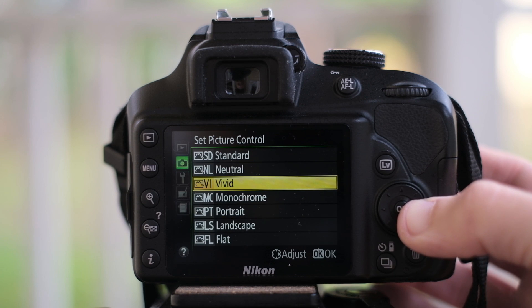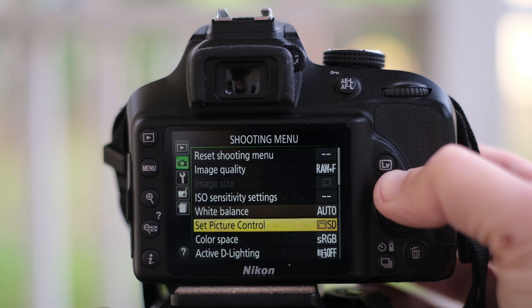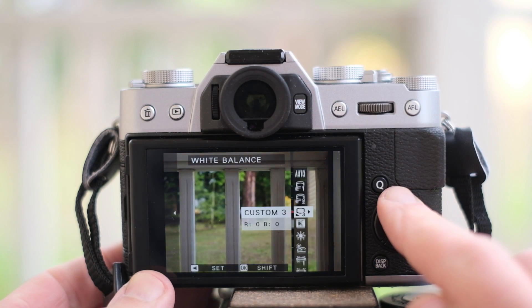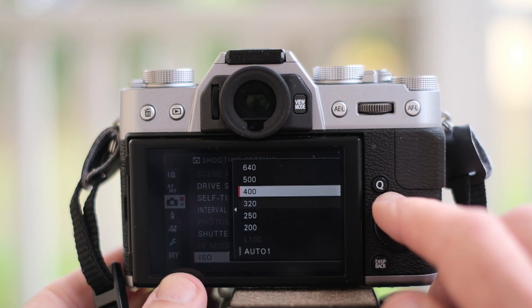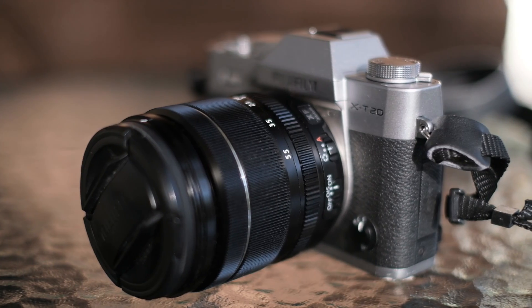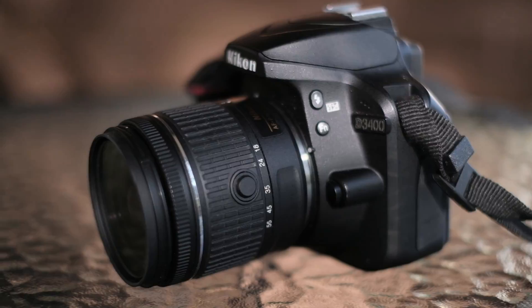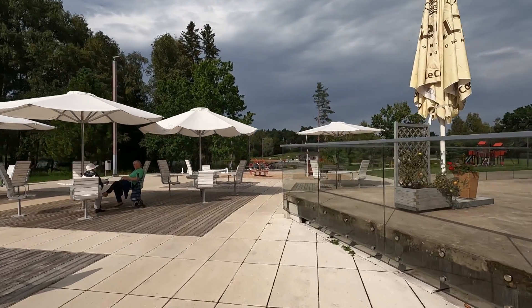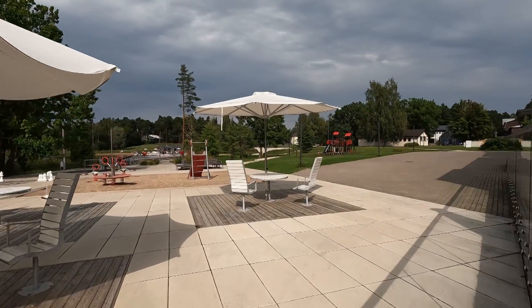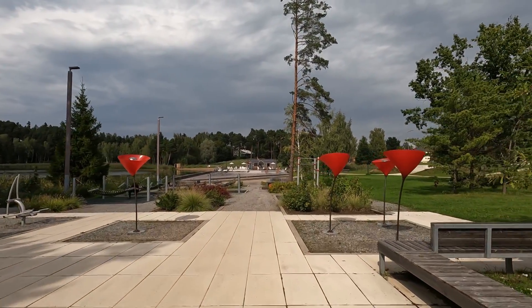I'll shoot JPEGs without onboard sharpening or contrast alteration. For color, both will go with standard film simulation — these are the defaults. I'll let the white balance run as it wishes by switching cameras to auto white balance. I'll make sure that ISO and f-stop are the same, with shutter speed left for the camera to choose. Exposure compensation will be used the same way for both. Now that we're all set, I can go to the woods and town and take some photos in various conditions. This is what I came back with — let's look at the photos.